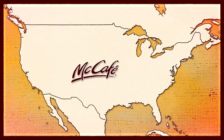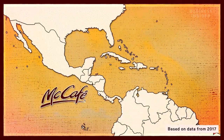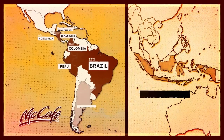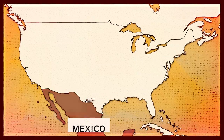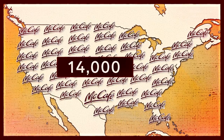And finally, we've got McCafe — that's McDonald's coffee brand, which launched in 2009. McCafe sources a lot of its beans from Colombia and Brazil, and the rest comes mostly from other countries in Latin America. Those beans are then brought back to the U.S. for roasting and serving at one of the chain's 14,000 locations nationwide.